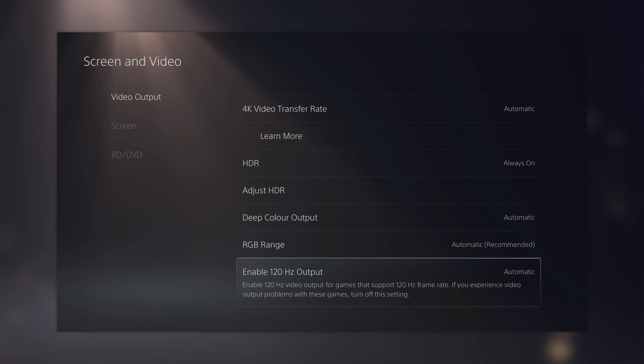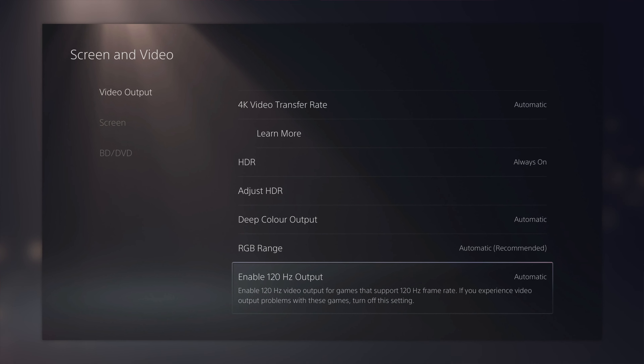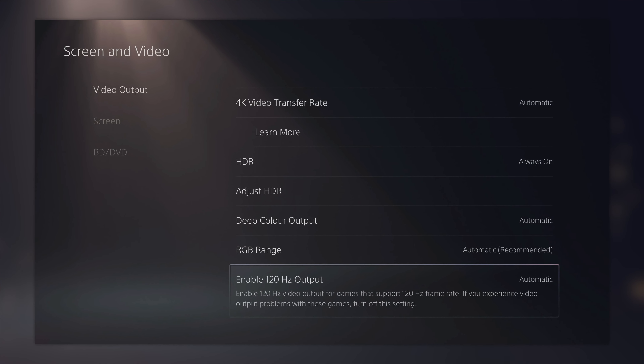Another feature you can turn on in that same menu is the ability for the console to detect whether a game has 120Hz mode and then turn it on if available. A lot of people have complained that they bought 120Hz displays only to find they're not supported, but Sony has added a lot more displays to their supported list. So if you got one just for the PS5 and it wasn't working, try setting it to 120Hz now because it might be supported.